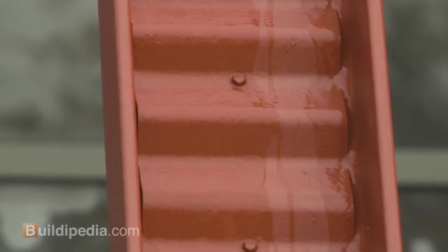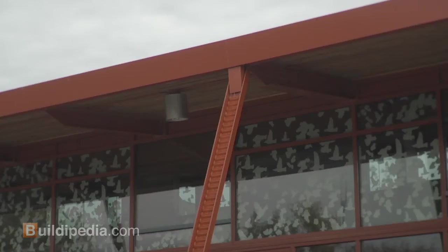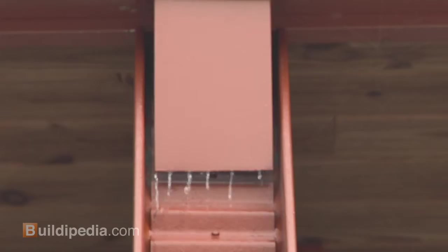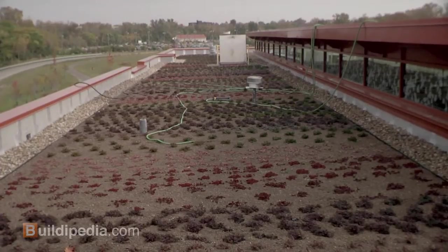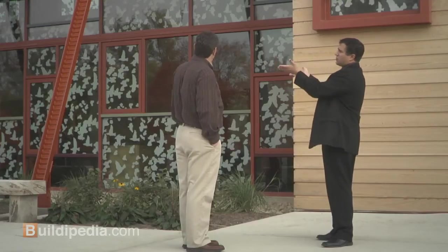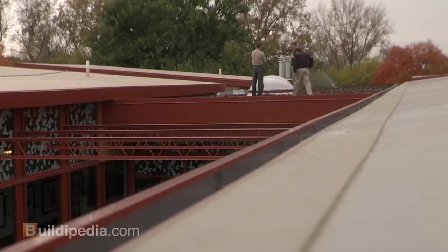You'll notice these diagonal elements running along the building — these are downspouts that come off the roof. There are two types of roofs on this building: a membrane roof and a vegetated roof. The membrane roofs slope toward the center and the vegetated roof is flat, creating almost a hill and valley scenario.